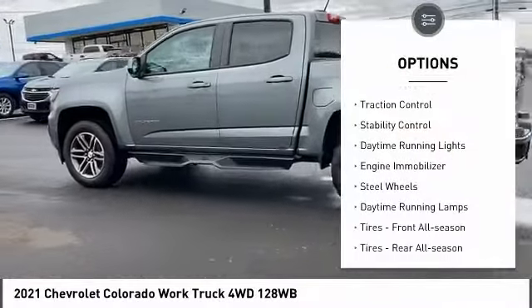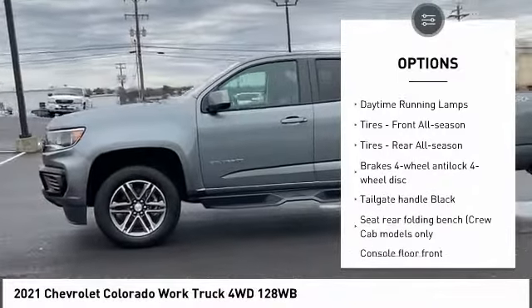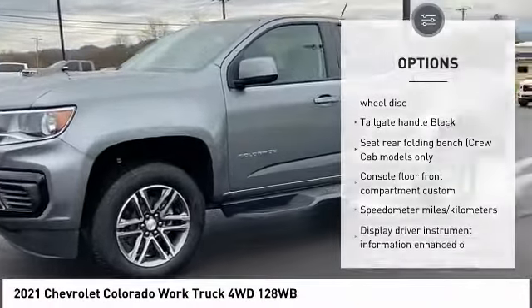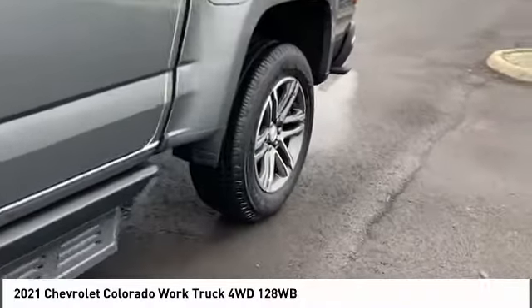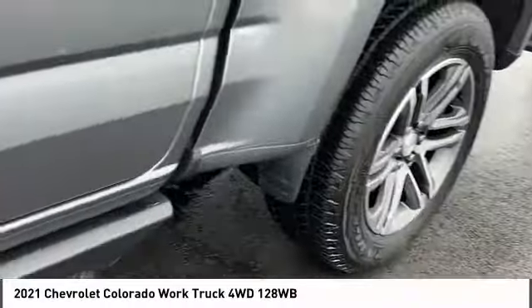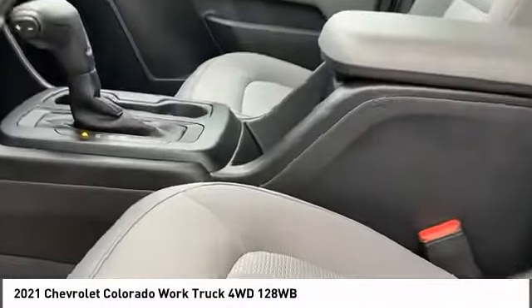Four-wheel drive, traction control, stability control, daytime running lights, engine immobilizer, steel wheels, daytime running lamps, front all-season tires, rear all-season tires. Drive away with a great deal on this vehicle — call or stop in today.